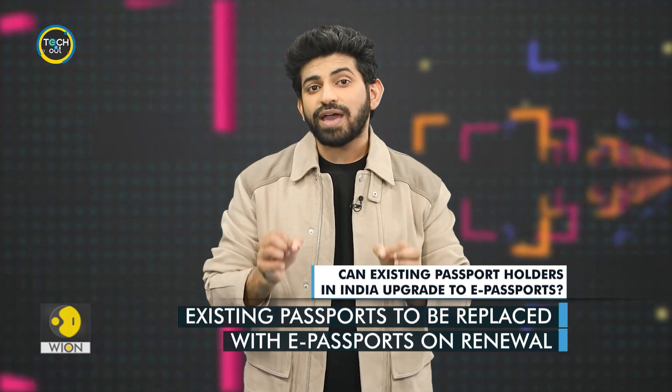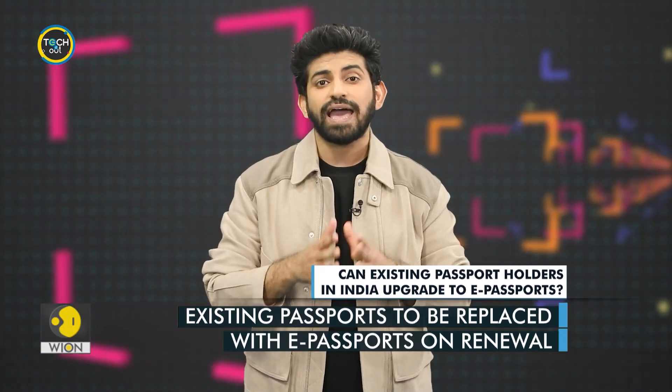Existing Indian passports will remain valid as they are. They will be replaced with e-passports as and when they are renewed.